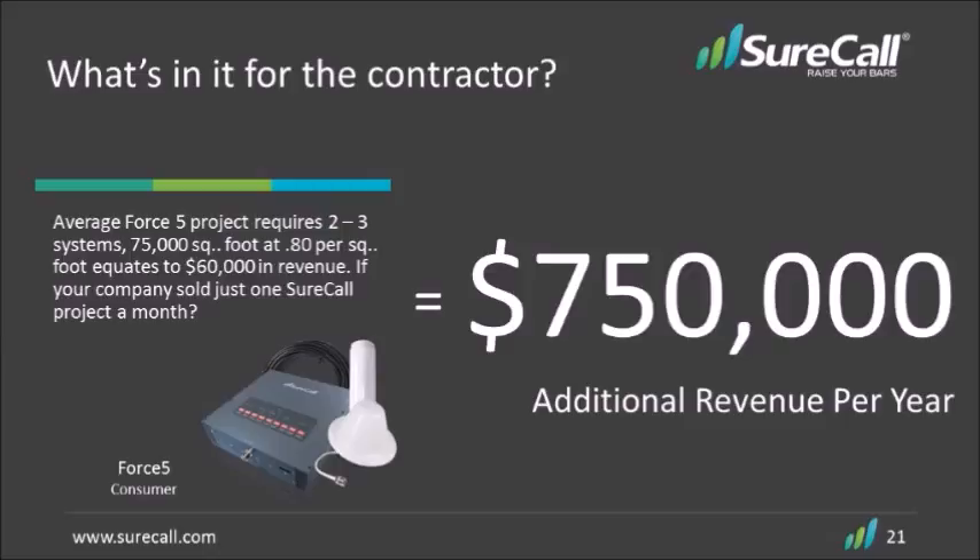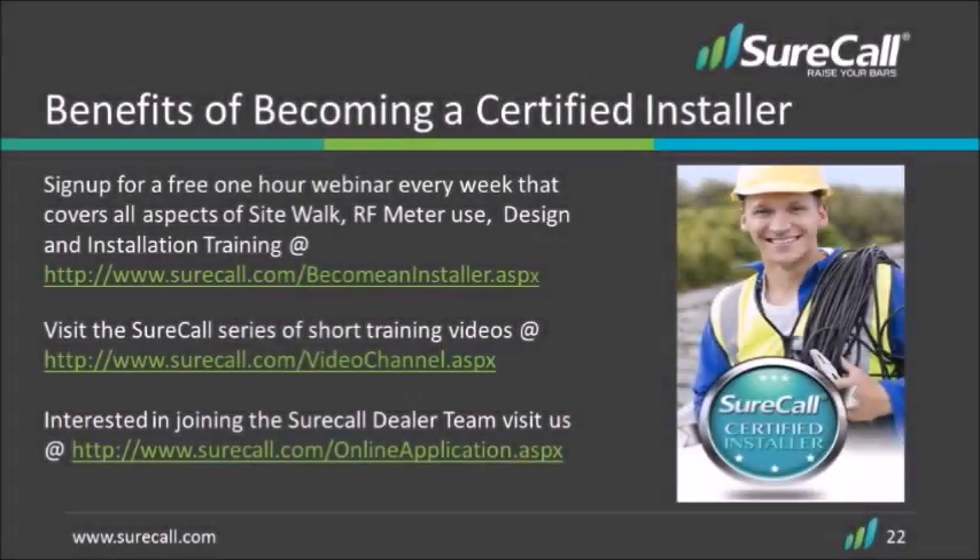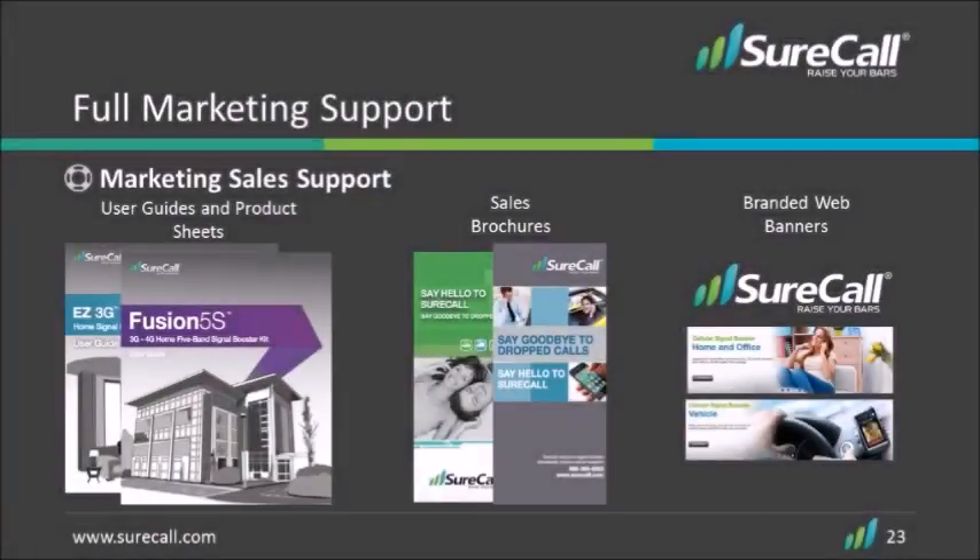Don't wait for a customer to ask you for a booster. Ask every building you're in if they have any dead spots for their cell phones. I guarantee you that most of them will not have known that there was a possible solution — they've just assumed that it was a carrier network problem. SureCall also has training to help you in this process, so feel free to head over to our website and sign up for our class to learn more about what it takes to install and configure a SureCall system. Since we are a channel-owned company, we try to support our dealer network as much as possible. We do not sell direct, so you don't have to worry about competing against the manufacturer.